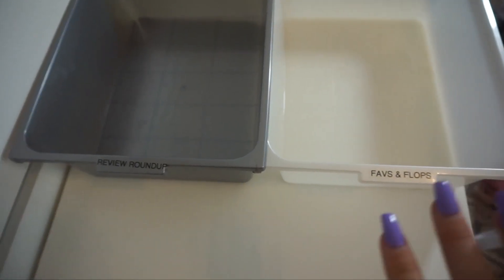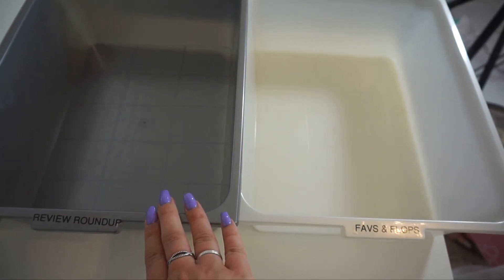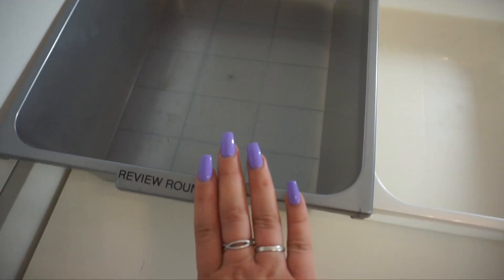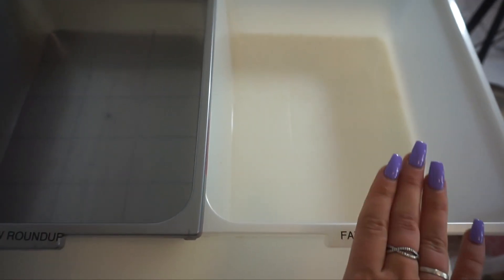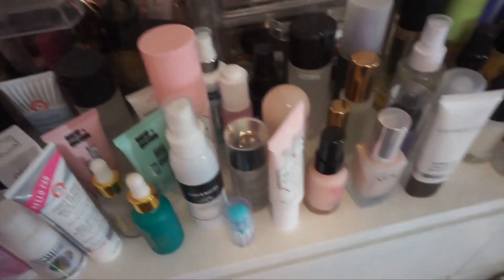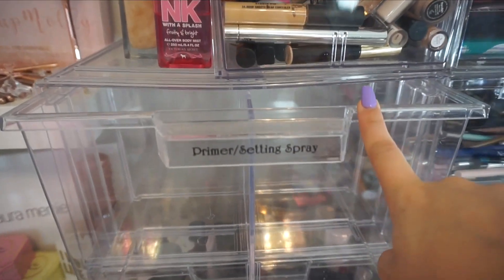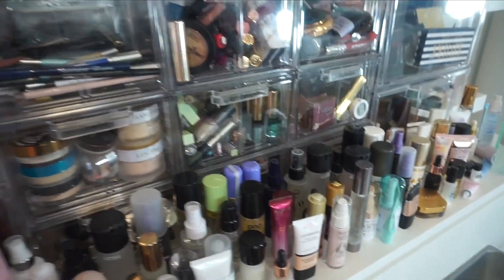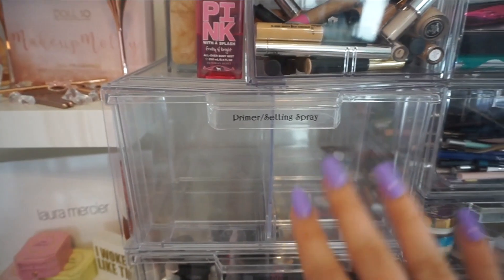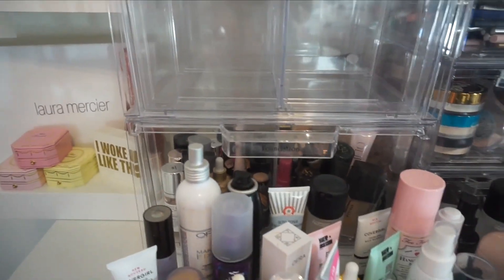I have two different bins set up. These are labeled because they're normally in an organizer. This dark gray one is going to be for my keep pile, and this one here is going to be for my declutter. This right here is typically the bin that I keep them in. Honestly, I am way past the point of them being able to fit in there, so the goal is to fit my entire setting spray and primer collection into this one bin.